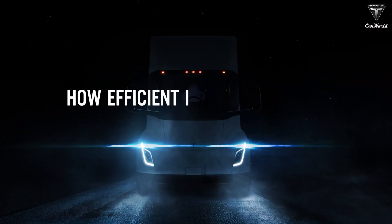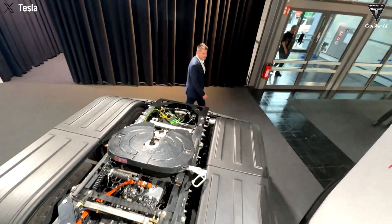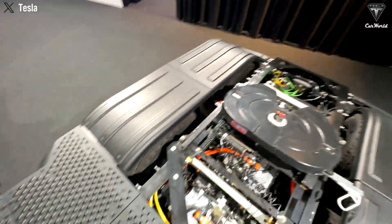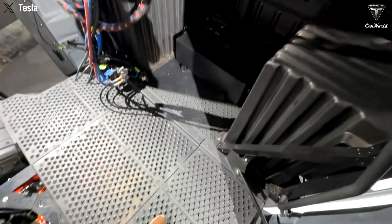How efficient is the 2025 Tesla Semi really? Does the Tesla Semi actually use a 48-volt electrical architecture, and what advantages does it offer compared to the traditional 24-volt system?